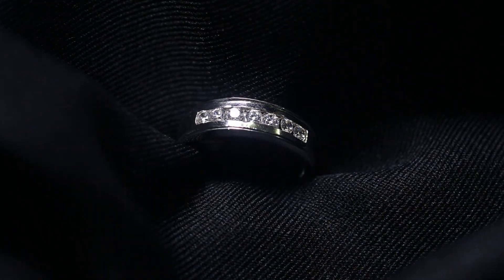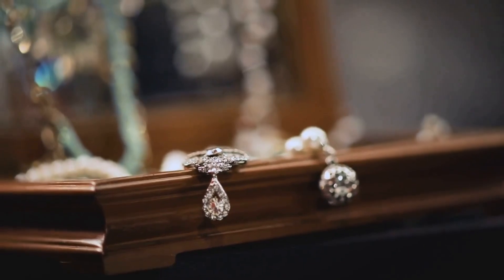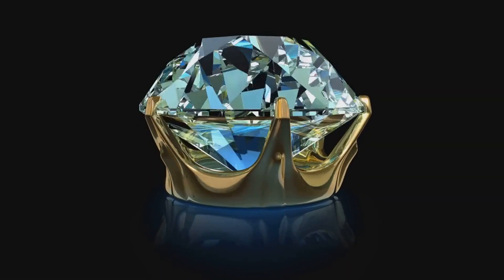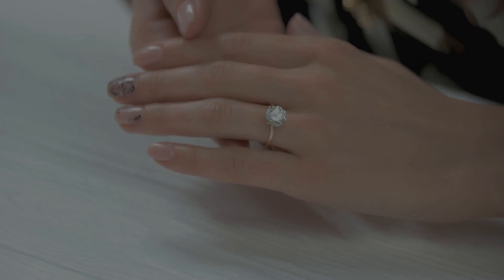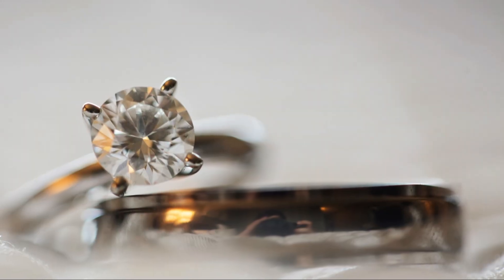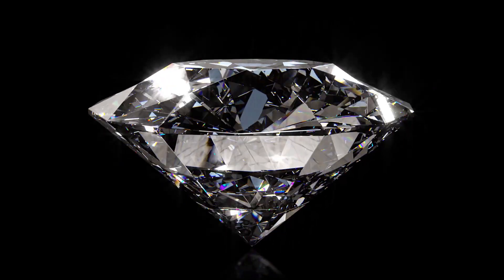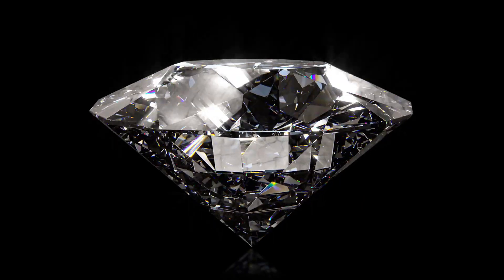Diamonds have held cultural significance for centuries. They are symbols of love, purity, strength, and wealth. In many cultures, diamonds are believed to possess mystical powers — thought to bring good luck, ward off evil, and even heal the sick. The association of diamonds with love and commitment is particularly strong in Western cultures. Diamond engagement rings are a tradition that dates back centuries. The enduring nature of diamonds, their resistance to scratching and fading, makes them a fitting symbol for lasting love.